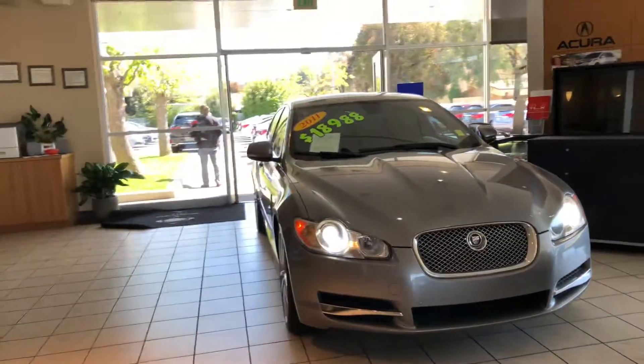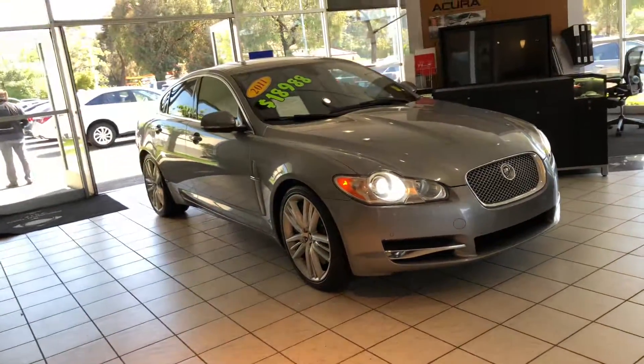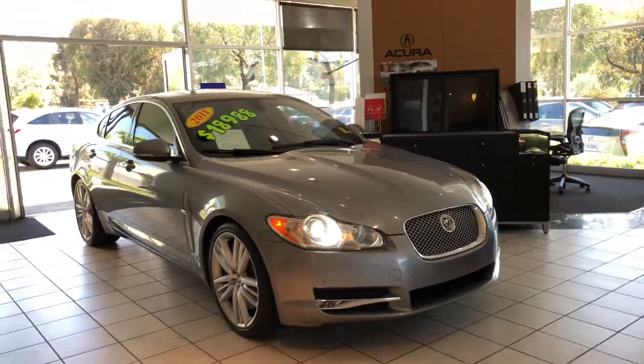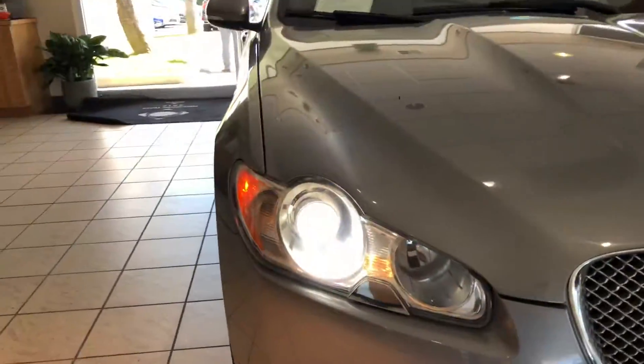What is something unique about British luxury vehicles? That's where I'm presenting one to you. I'm Daniel, your Marina Acura Specialist. Here we have a 2011 Jaguar XF. This particular model is the supercharged one. It's loaded with everything you can get and it's absolutely beautiful.